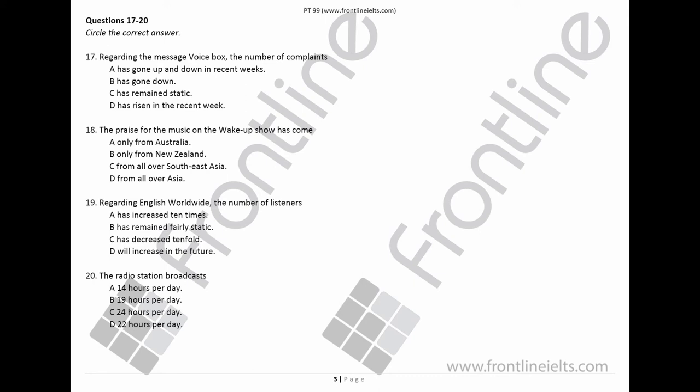And now it's over to Marco, who's going to look at the latest cinema and video releases. That is the end of Section 2. You now have half a minute to check your answers.